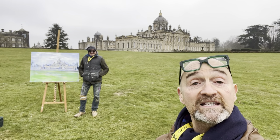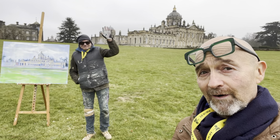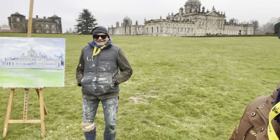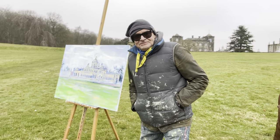This is a little behind-the-scenes view of today's filming location for YouTube. This is royal artist Richard Gower. That is Castle Howard, and this is Richard Gower's interpretation, not yet finished, of Castle Howard.